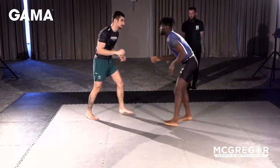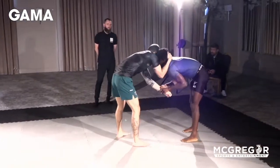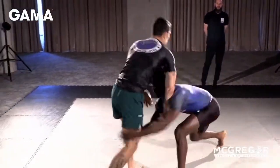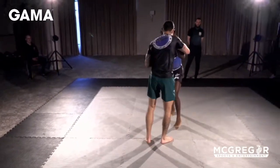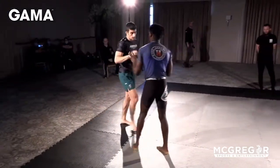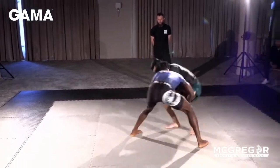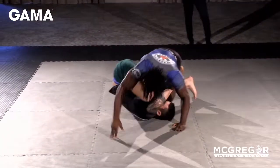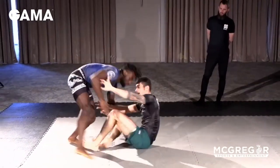Nice little foot sweep attempt there from Mohamed. Hand fighting here — Mohamed gets the necktie, let's see if he can make something work. Two on one for Solomon, very strong grip. He gets the body lock. Two on one again, Mohamed pulls guard there, and Solomon gets the pass off that.